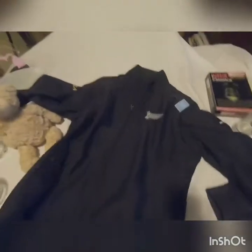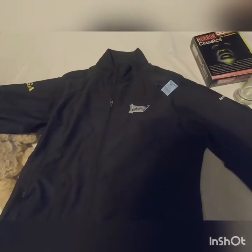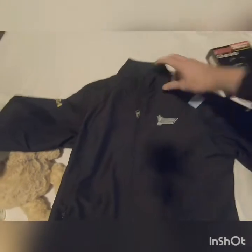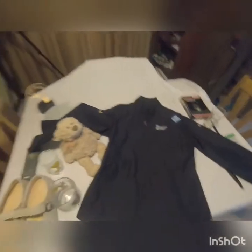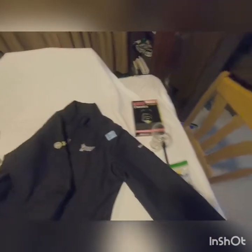Got this jacket — it's a Senior PGA Championship jacket. I think I have two of these now. It's a large — looks like it's brand new, hasn't been worn. That was $5.99. We'll see.